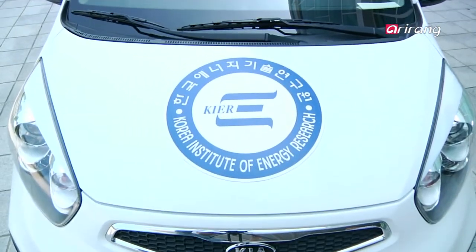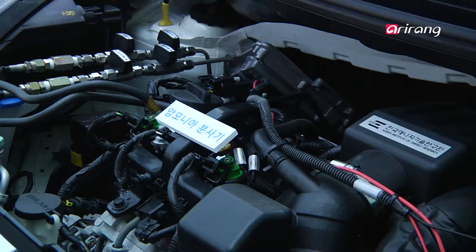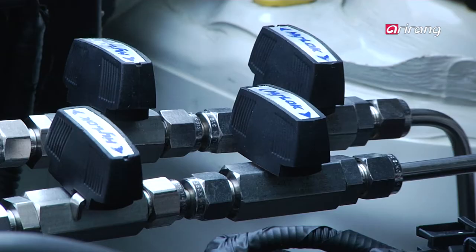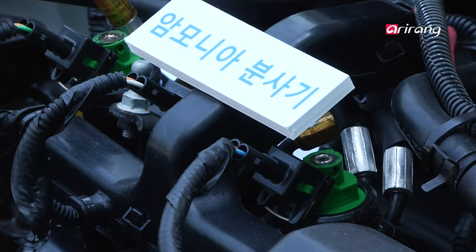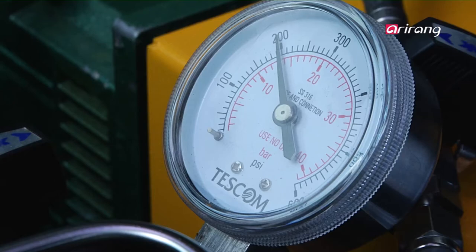AMVI uses a mixture of ammonia and gasoline as fuel. The combustion rate of ammonia is one-sixth the speed of gasoline, so fossil fuel was used to power a spark ignition engine. Currently, there is research underway utilizing diesel fuel.